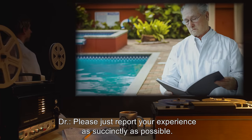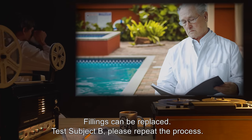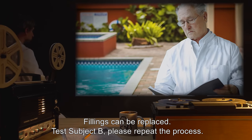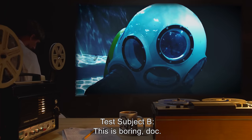Doctor: Please just report your experience as succinctly as possible. Fillings can be replaced. Test Subject B, please repeat the process. Test Subject B: This is boring, Doc. Seems like a lot of hassle just to give us a drink of water.